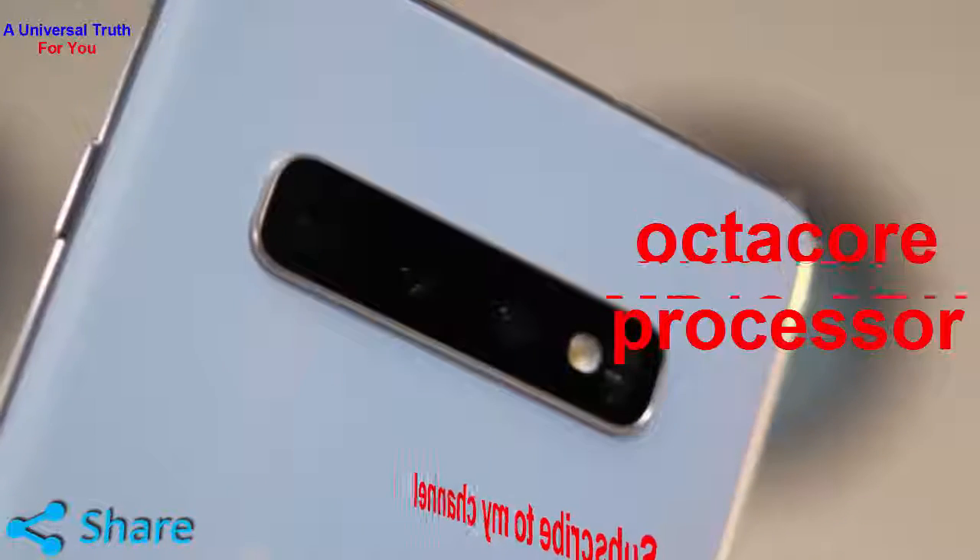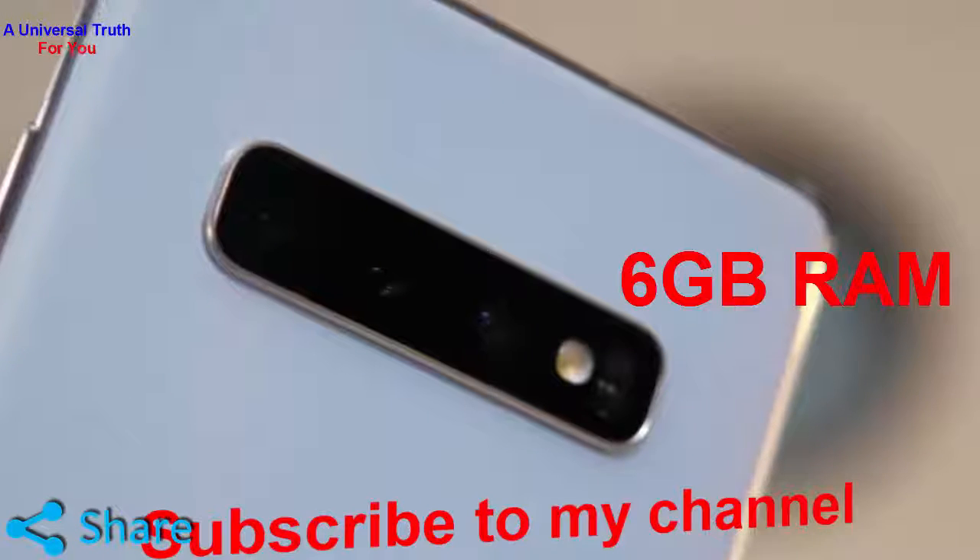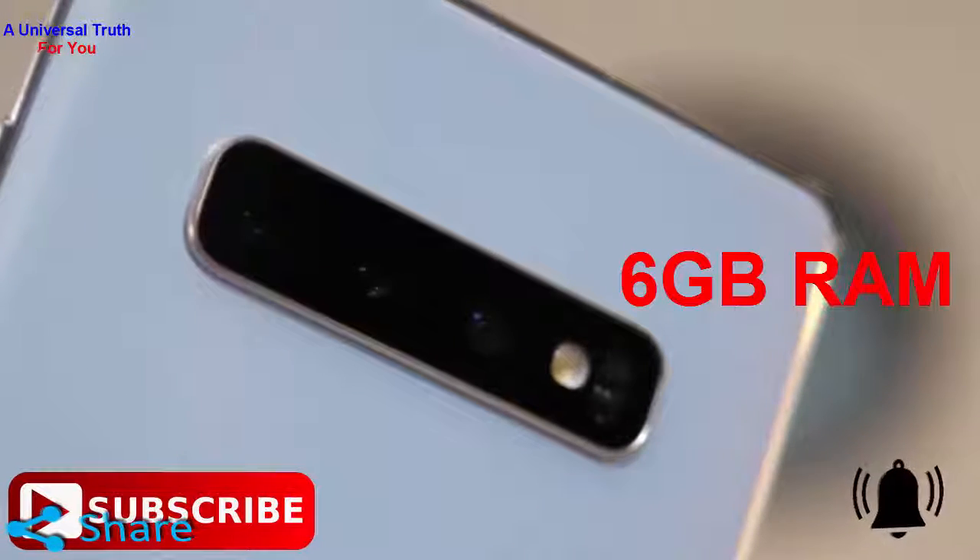To handle the graphics of the device, it has Mali-G76 MP12 GPU, and a 6GB RAM looks after gaming and multitasking of the smartphone.